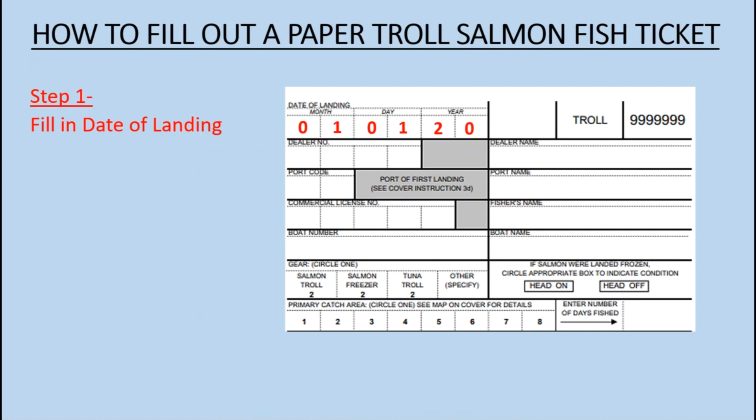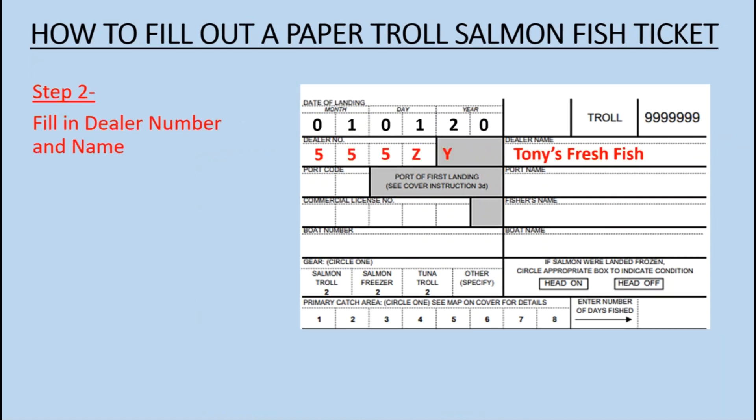Step 1: Fill in the Date of Landing. Step 2: Fill in the Dealer Number and Dealer Name.